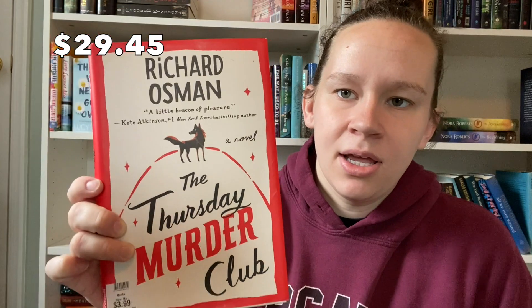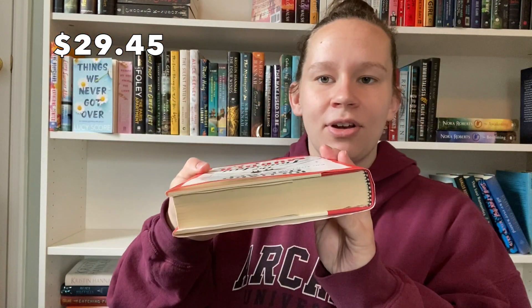My last stop where I actually bought things was Goodwill — the second store on my way back home. Our Goodwill is pricier than most other thrift stores around here. The first book I picked up is The Thursday Murder Club, which was $3.99. Ever since I picked it up, I've been seeing negative reviews — but I've also seen some positive ones. So if you've read this book, let me know in the comments what you thought! It's in great shape. Can't complain.